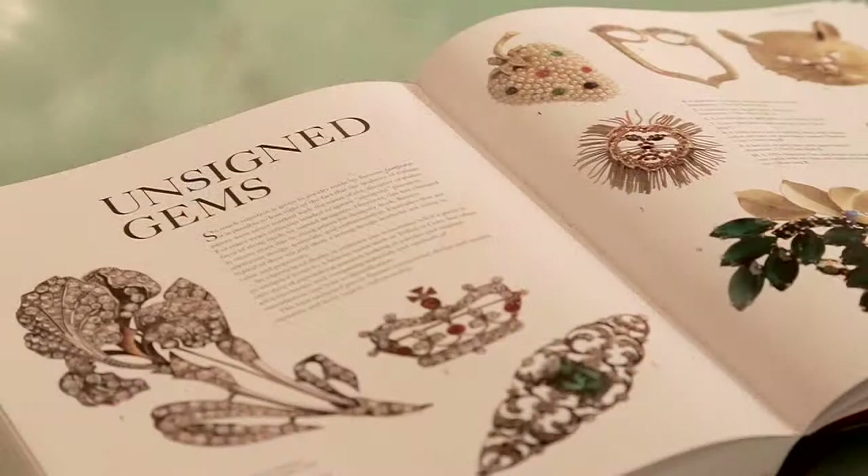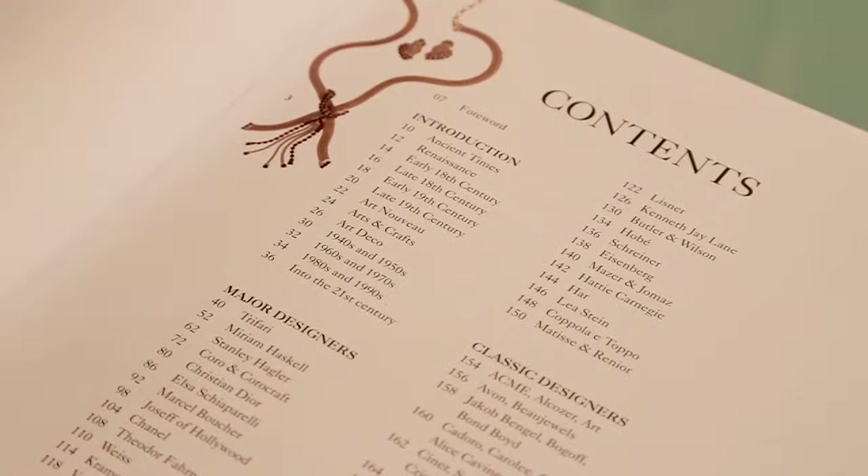In the book we also cover unsigned pieces. We also look at people who are making costume jewellery today. We also have features like Good, Better, Best, which show you how to tell a better piece and then the very best piece of a particular designer.